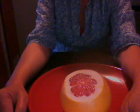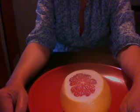Calorie information: calories 42 — from carbohydrates 38.2, from fat 1.2, from protein 2.6, from alcohol zero.